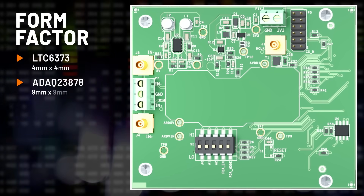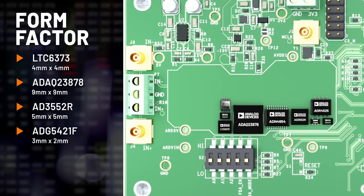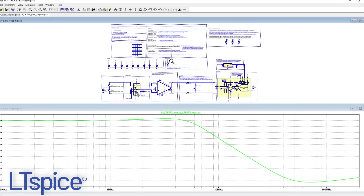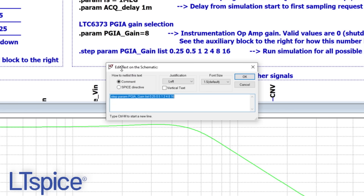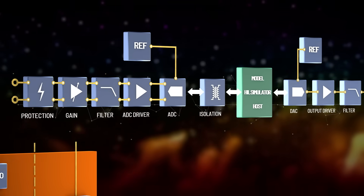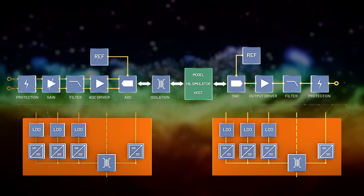This signal chain combines small form factors and highly integrated components to reduce board space. But its size, speed, and performance doesn't come at the expense of flexibility. Built-in configurability lets you fine-tune the signal chain to address a wide range of test applications, and these signal chains also include optimized power solutions so you can design to your power budget from the start.